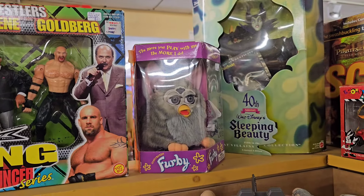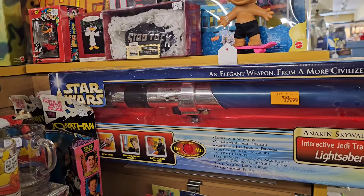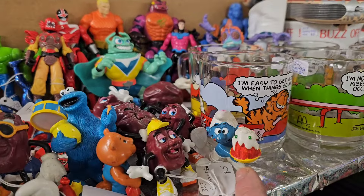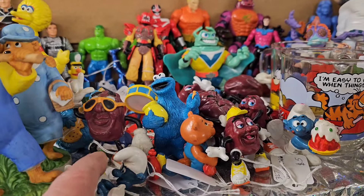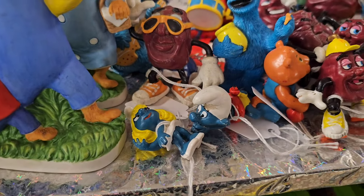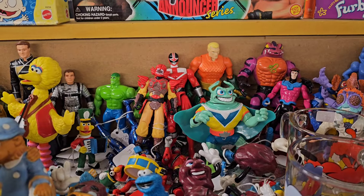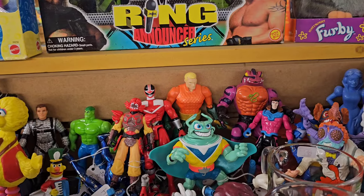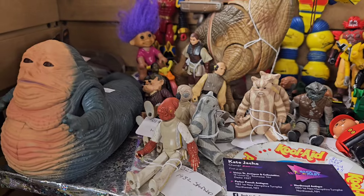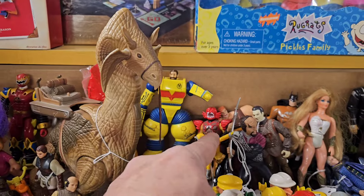We have a Furby - that's kind of cool, 60 bucks for a Furby. Lightsaber here - Anakin's. New Kids on the Block, we have some Smurfs, great California Raisins, there's Smurfette. Some MOTU Snake Man over there. Some loose Star Wars figures. Is that Power Rangers back there?